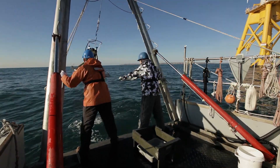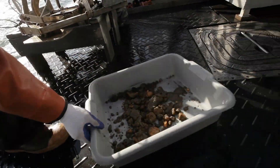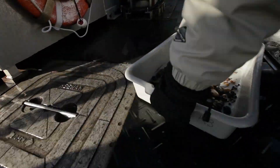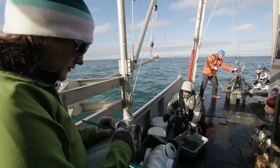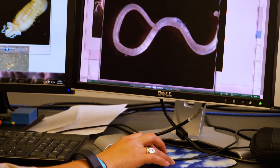A grab sampler collects small chunks of the sea floor that are carefully evaluated for any life. We knew we had to take a lot of samples to be able to accurately detect change, and we collected 121 samples — that gave us just over 18,000 individual organisms that were counted.